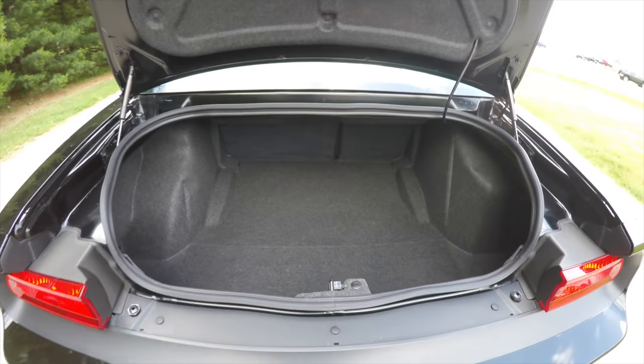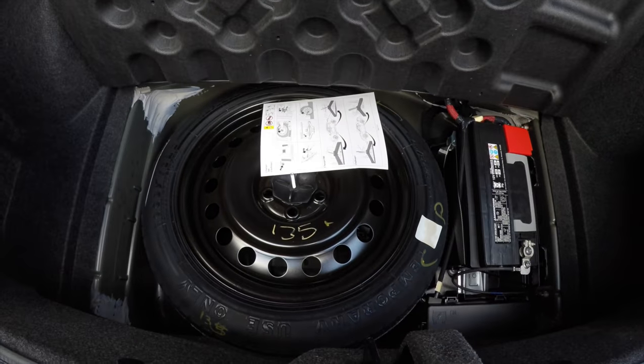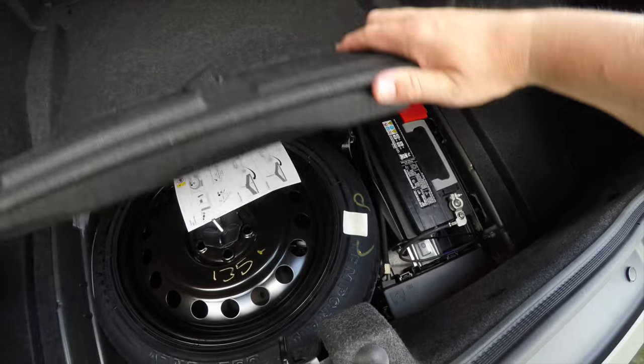Take a look at the rear luggage area. It's pretty nice and spacious for a car of this size. Underneath your floor mat, you do have your spare tire with jack and tools. You've also got your battery back here for better weight distribution.